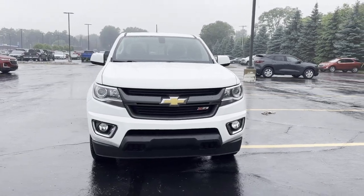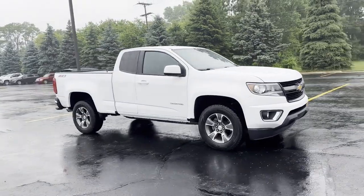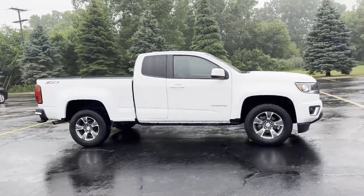2020 Chevrolet Colorado. With less than 35,000 miles on the odometer, this truck makes room for the whole family.